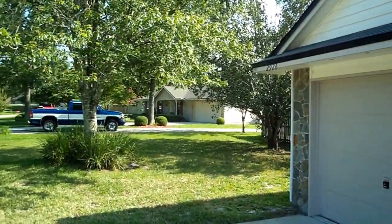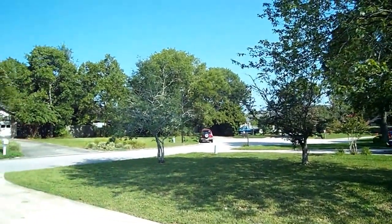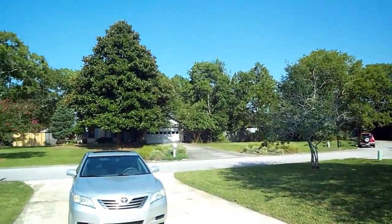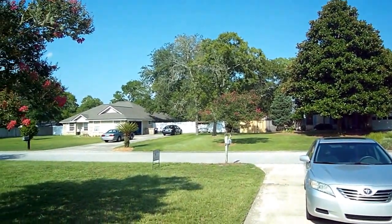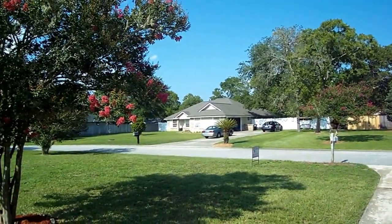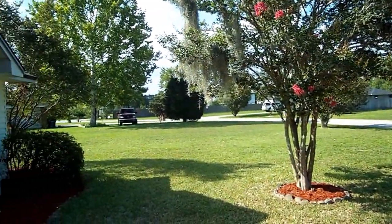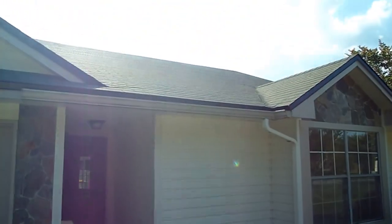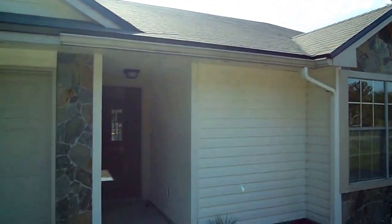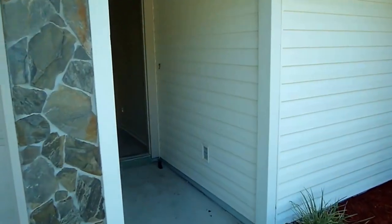Now we're in the Meadows at Birdsong. The homes in this neighborhood are older and they have bigger yards, so the houses are spread apart a good bit. This one looks to be in excellent shape — you've got a nice looking roof and the exterior is vinyl, so it should be low maintenance.